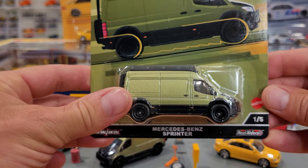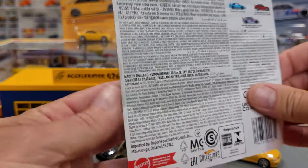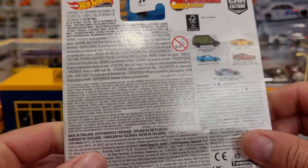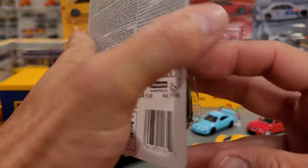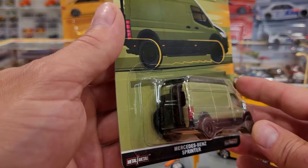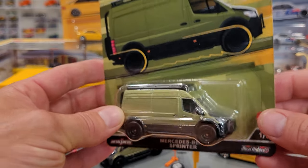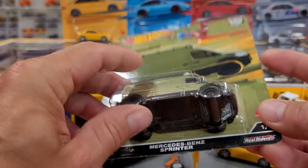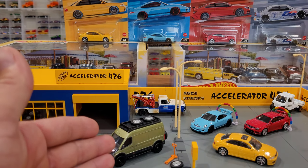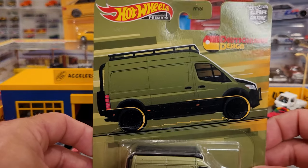First one we're looking at, number 1 of 5, is the Mercedes-Benz Sprinter van. I have high hopes for this casting to come out with lots of different colors, and I'm sure we're going to see it with many different paint schemes and livery in the various series Hot Wheels has. Doubtful to find it in mainline — it is a large, heavy casting, all metal on metal with rubber tires. We're going to look at these up close and out of the package already opened up for you, so we're just looking at the packaging right now with all five cars in the series.